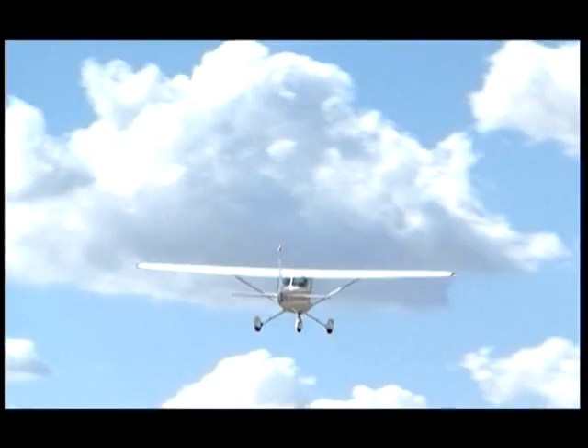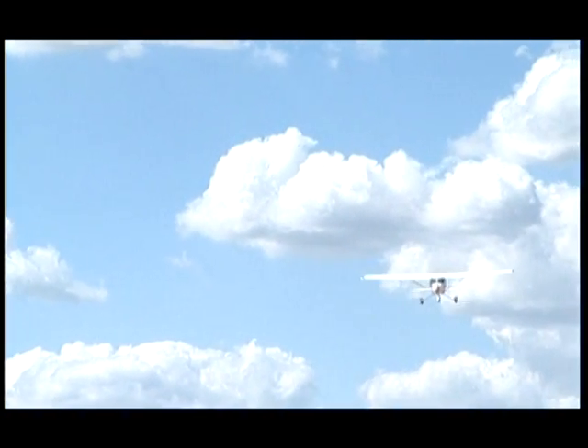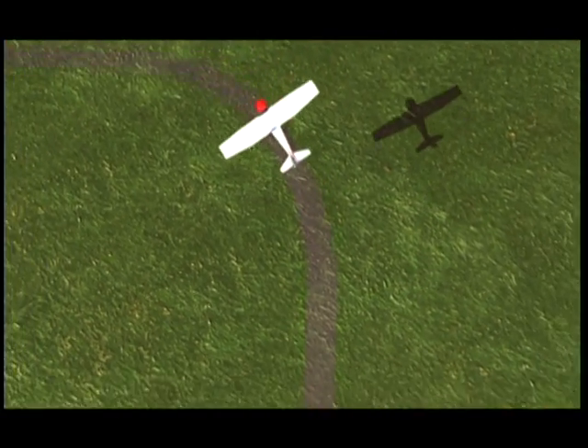When departing the circuit after takeoff, climb on the extended centre line to circuit altitude. If you want to make a turn that conforms with the circuit direction, you can make a 45 degree turn immediately.